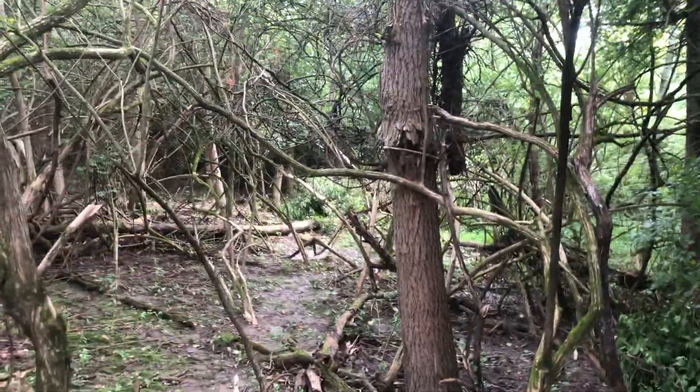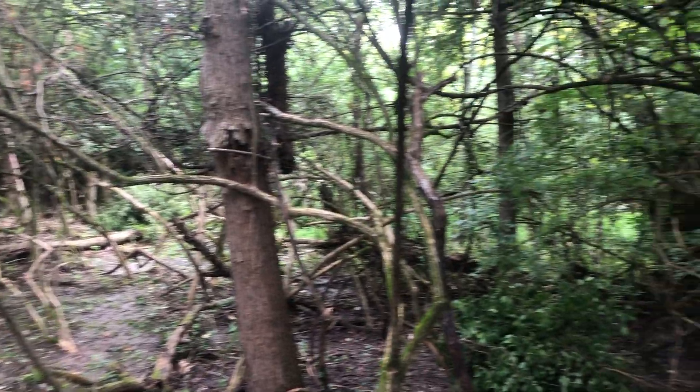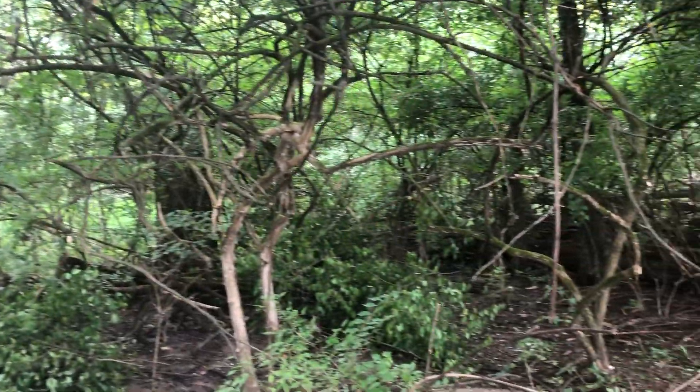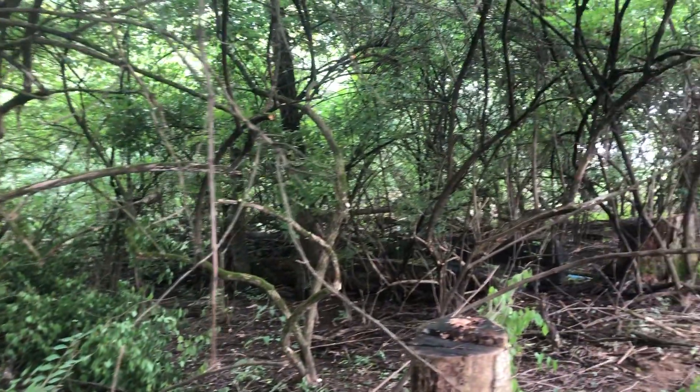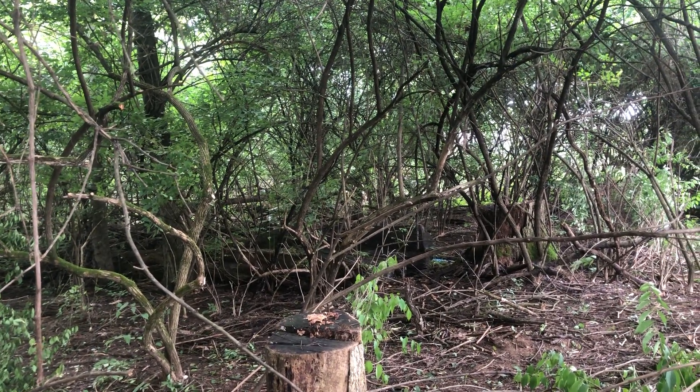As I clear it out, it just makes this lovely little private gathering space. The kids are gonna use it as a fort, but that's fine. And there's this huge black walnut that's never gonna break down.